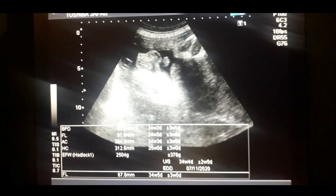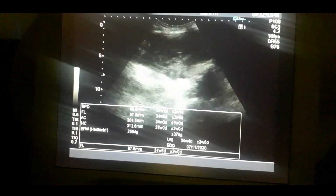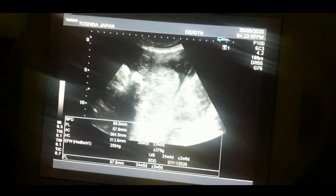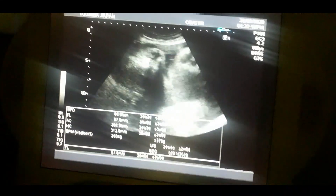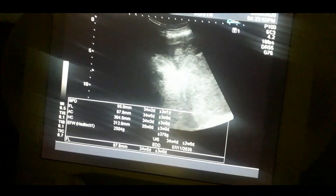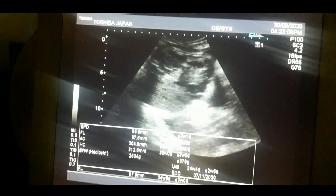In the scrotum, you can also identify the testicles. This is a very clear gender determination. This is a breech baby with placenta previa, and the gender is male. This is a very classical case and very rarely do you come across these cases.